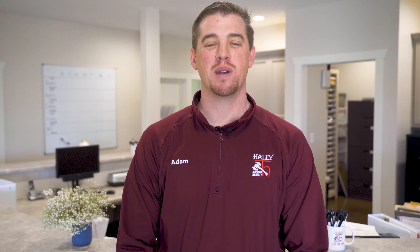If you pay attention to these five tips, you should be able to get through the winter just fine without any issues. If you ever need anything, just give me a call. My cell phone's 270-772-0528. I'm Adam Haley with the Haley Realty team and I'd be glad to talk to you anytime. Thanks.